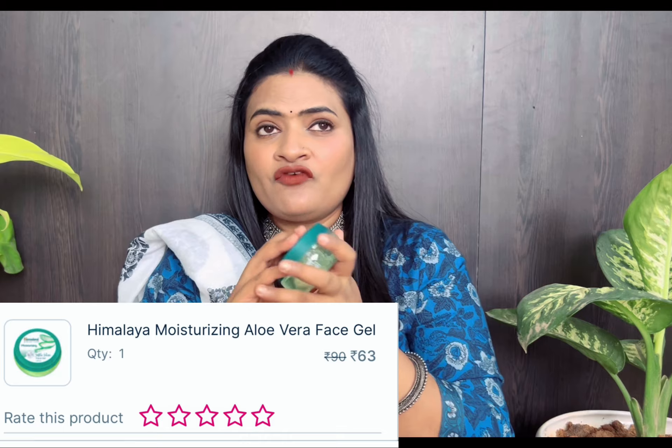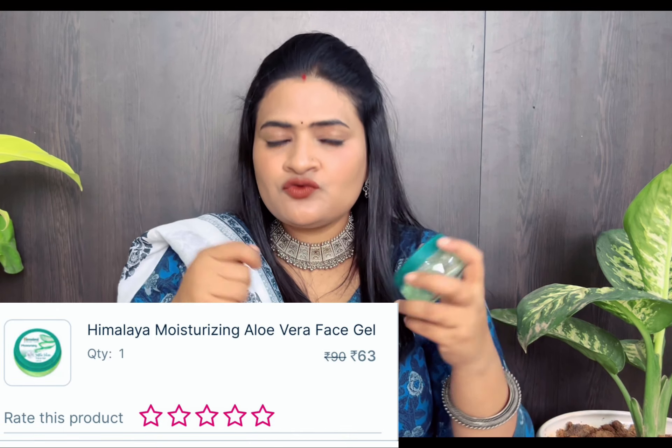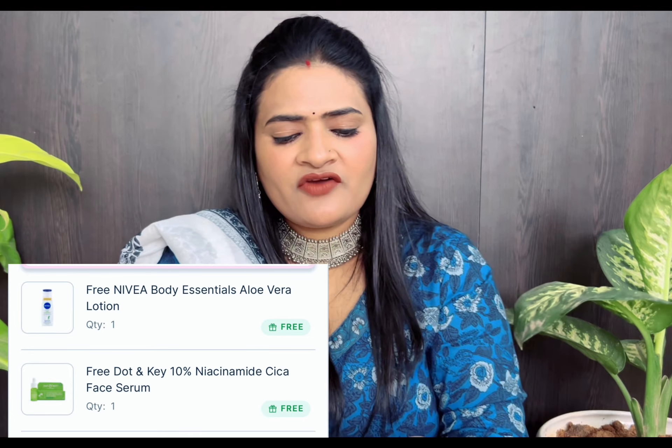Face gel — it is aloe vera gel. I use it as a face-saving product. Sometimes my skin is very irritated and I use it to relax my skin.